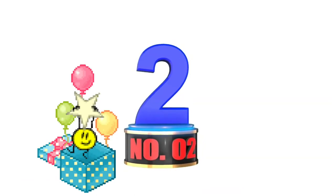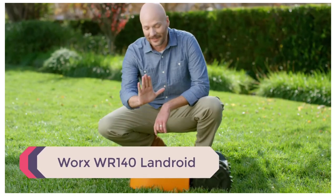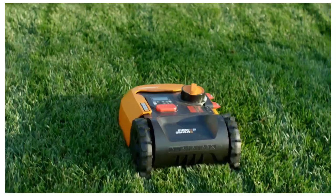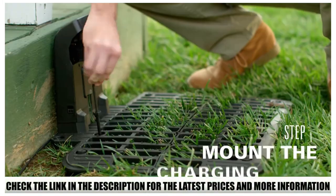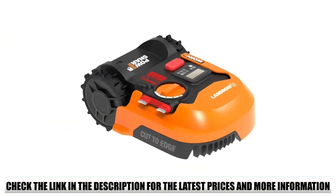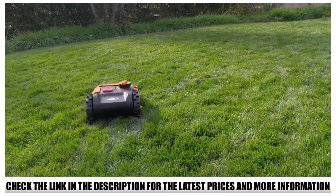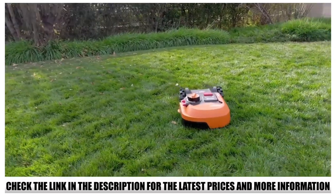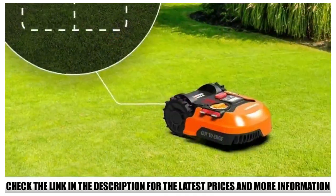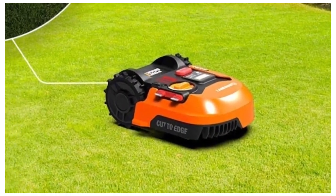Number 2: Worx WR140 Landroid. If you've been looking up robotic lawnmowers for some time, you've likely heard of the Worx Landroid. It's a fully automated robot that mows your lawn without your intervention. All you need to do is set up the charging base, use the boundary wire to define your lawn's perimeter, and set up the mowing schedule using the mobile app. You can also measure your lawn, check the Landroid's progress, and change the mowing schedule anytime.